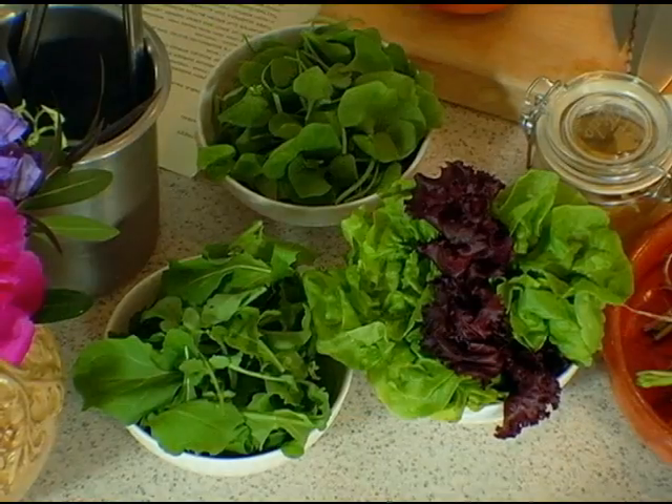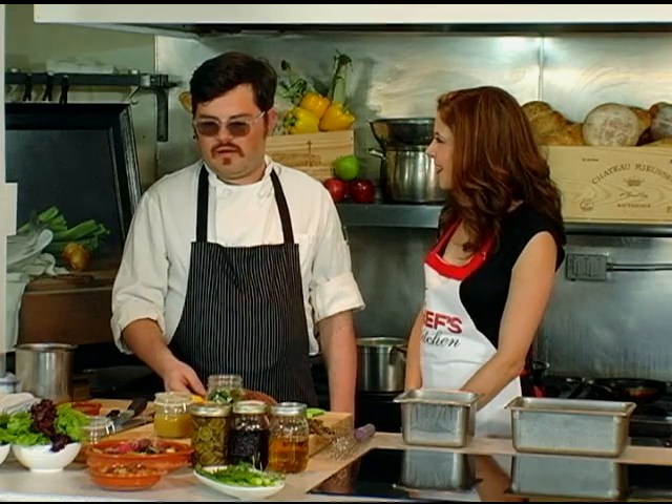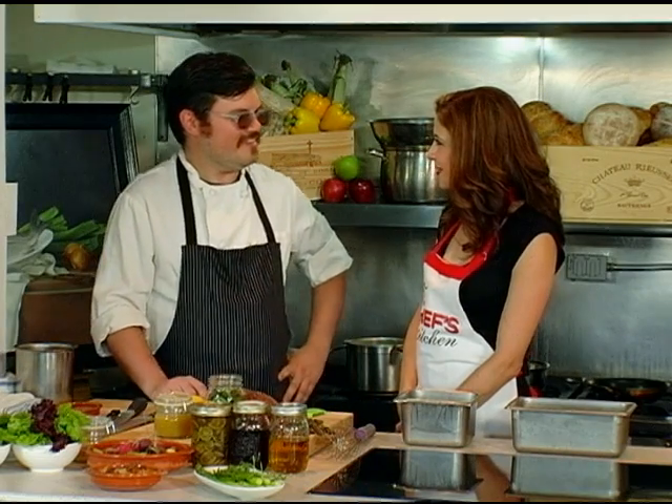So what are we going to be making today? We're going to make a spring vegetable salad that's got both garden vegetables, garden lettuces, and some forage items that we're going to pickle up — some fiddleheads. That really piqued my interest, those pickled fiddleheads.